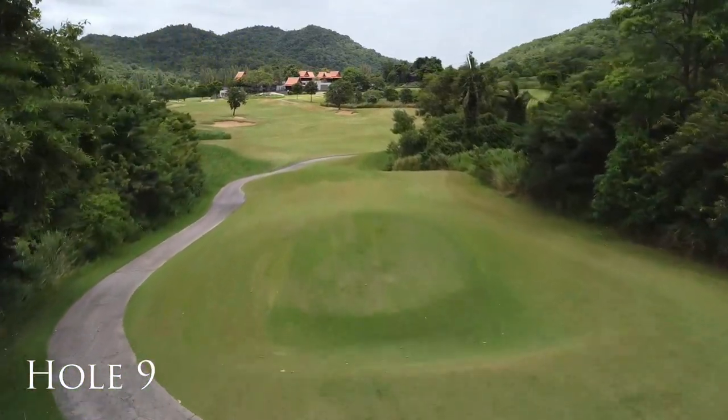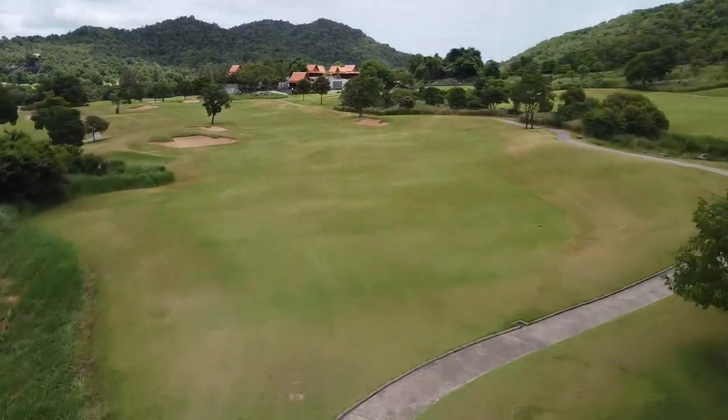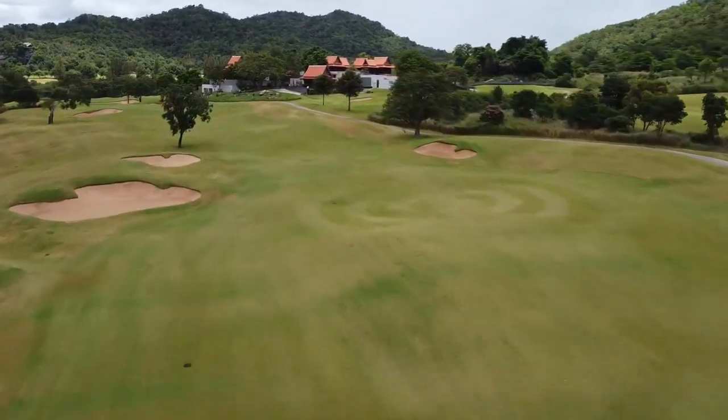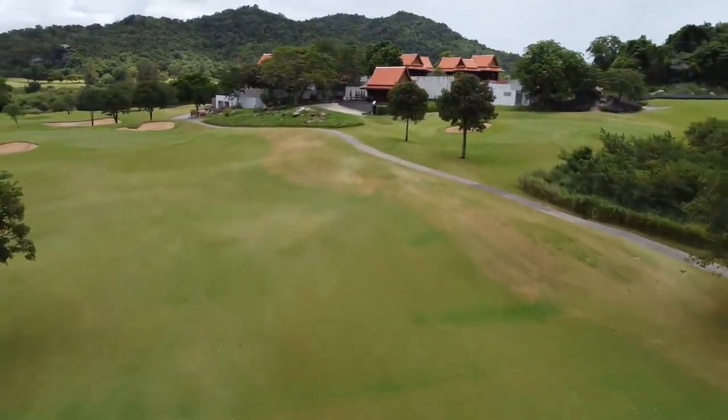As the first nine holes are almost complete, the distinctive traditional Thai architecture of the clubhouse facilities comes into view. There's also a welcoming drink, snack, or lunch available at ground level before you head towards hole number 10.